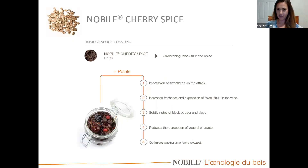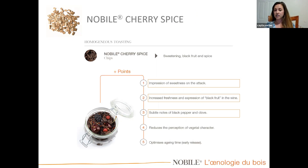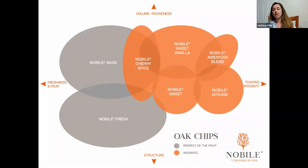This is the product data sheet for Cherry Spice. Depending on the oak, you might want to use it for specific reasons — if you want to create sweetness on the attack, this is a good one. Hints of black pepper and clove are the key descriptors, it produces more ripe fruits, and it can reduce perception of green character. There's also a selection tool on our website to help you find the right product based on desired characteristics like volume, roundness, or fruitiness.